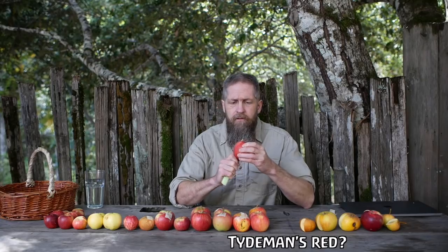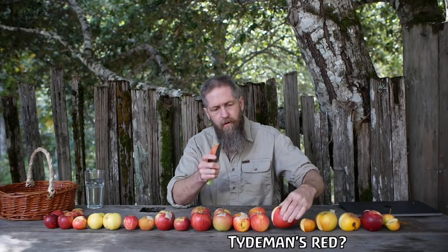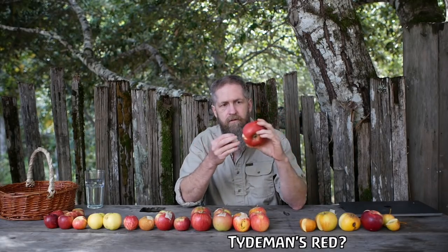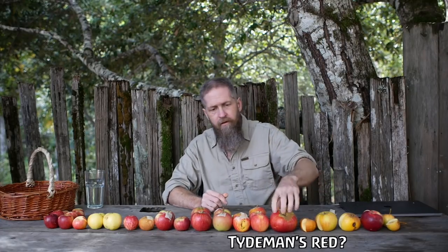This is labeled Tiedemann's Red — I didn't try to identify or look it up at all. It's large and seems like a good cooking apple. It's nice to have huge apples like this if you're baking because they're so fast to process. I bet it would make good sauce too.